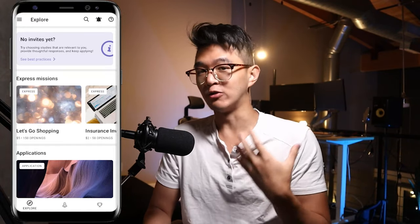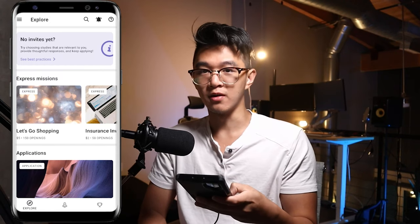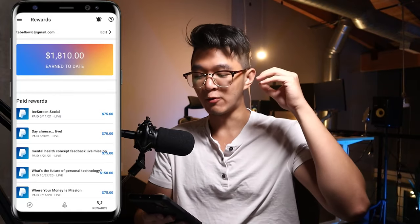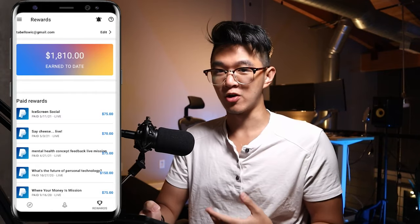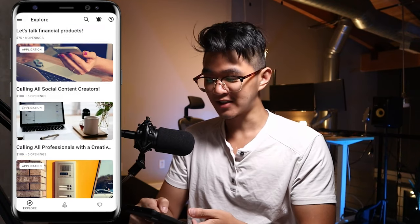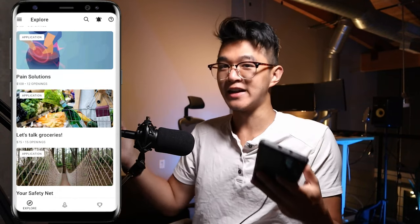I want to show you proof that I've actually used this before and give you a good reason why I vouch for this app. On the bottom right, go to the rewards section. We can see that we've earned already $1,810 on dScout to date. A lot of this is stuff I did a long time ago, but if we go back to the missions, we can still see that so many of these still exist and could possibly make you some good money. This method isn't dead at all.